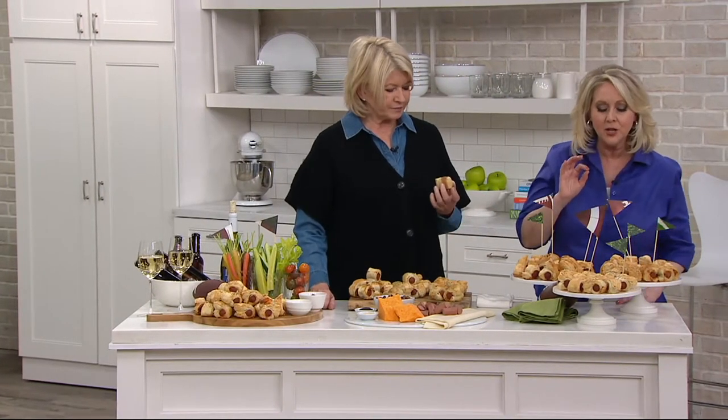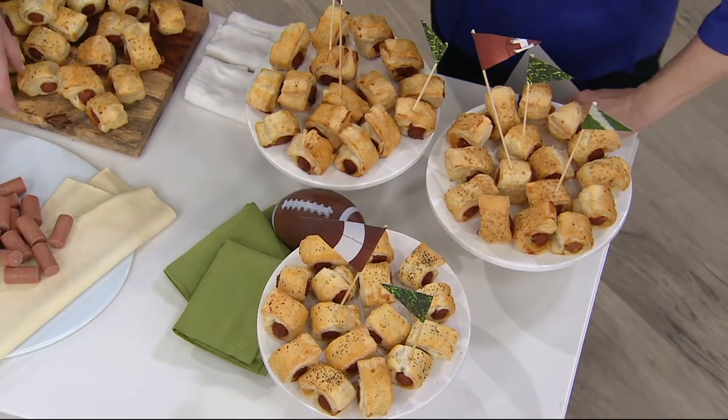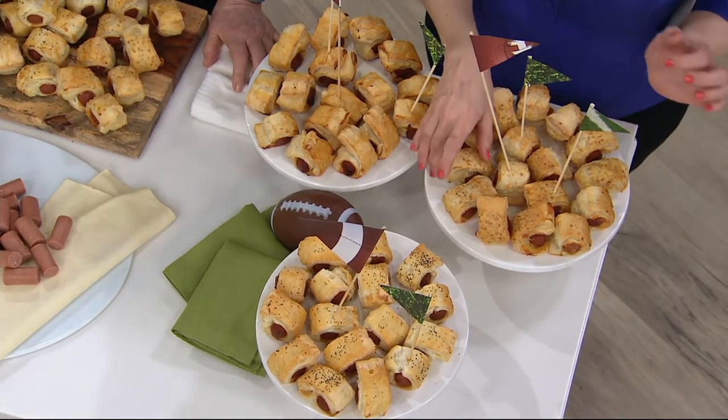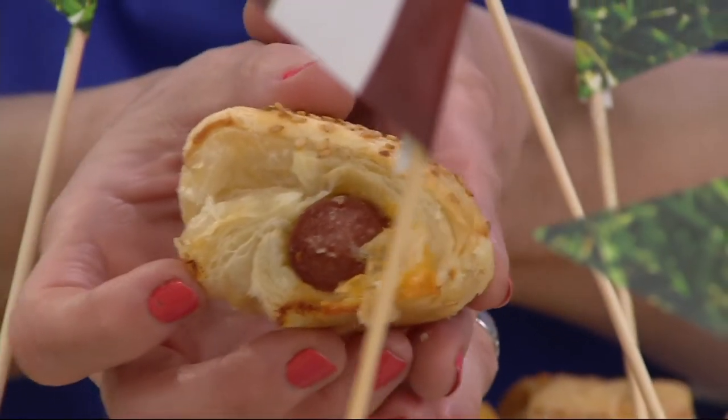One of the flavors is called sesame cheddar. You have sesame seeds on the outside and some very excellent American cheddar cheese on the inside with the all-beef hot dog.